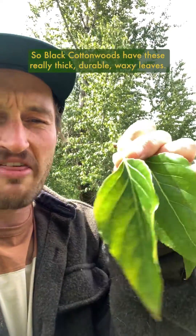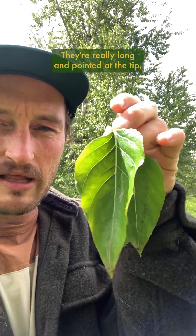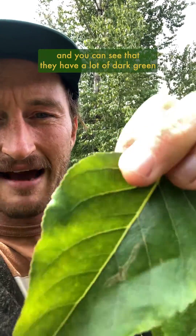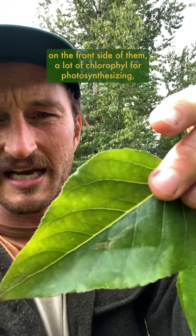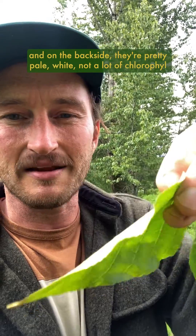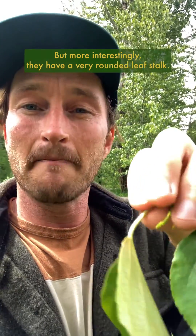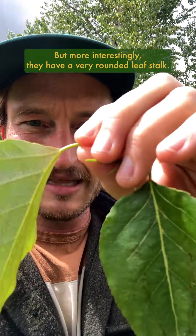So black cottonwoods have these really thick, durable, waxy leaves. They're really long and pointed at the tip, and you can see that they have a lot of dark green on the front side of them — a lot of chlorophyll for photosynthesizing. On the back side they're pretty pale white, not a lot of chlorophyll, they don't do any photosynthesizing there, but more interestingly they have a very rounded leaf stalk.